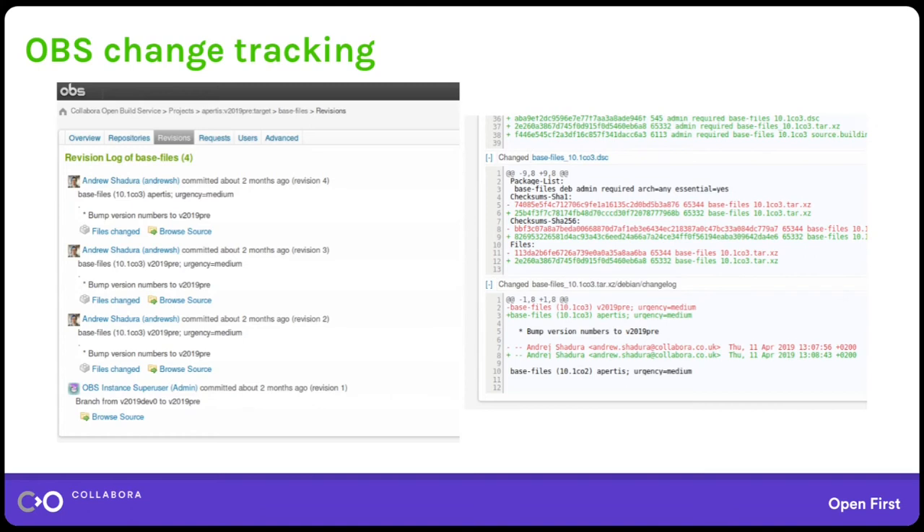On those screenshots you can see a typical example of a package whose history begins with branching. On the right there's a typical diff OBS shows for packages. In this case it was able to look inside the Debian packaging tarball, but only because the version of the package didn't change. If we change the revision, the name of the tarball would change as well, so OBS would completely ignore it and just show that there's a new tarball. So it's quite suboptimal, and moving to git was a huge benefit for us.